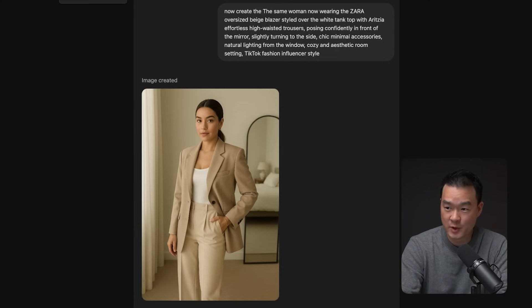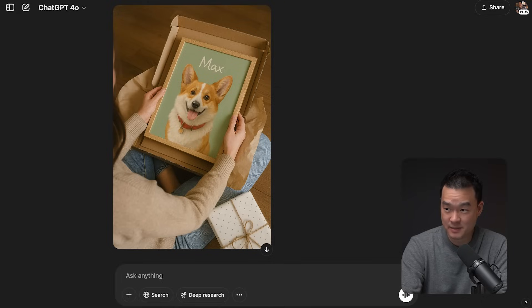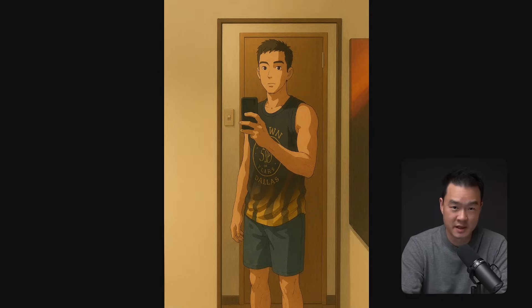I've been playing with this non-stop to create insane images like these, but I'm not going to show you how to create Studio Ghibli images. It is cool and fun, but instead what I want to show you is how to actually make money with this.